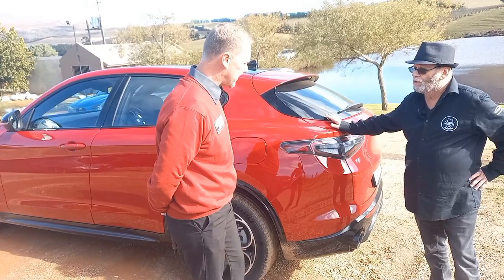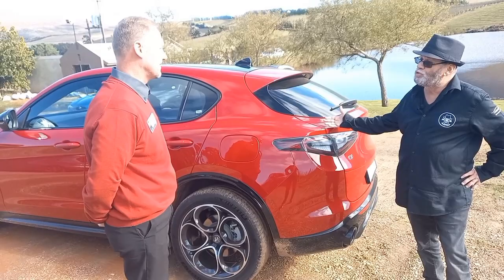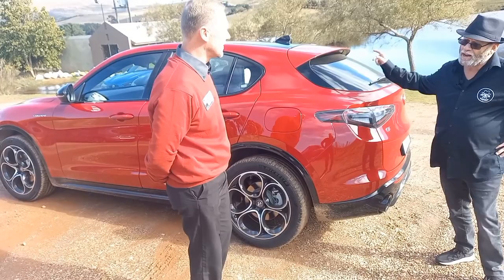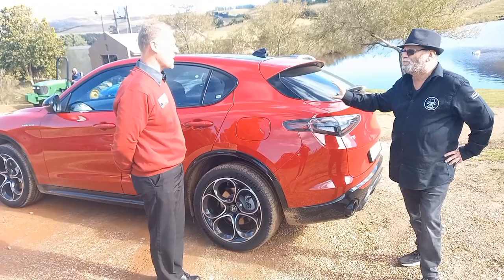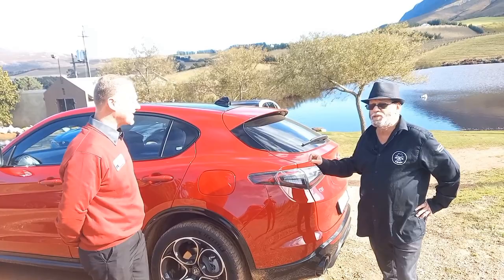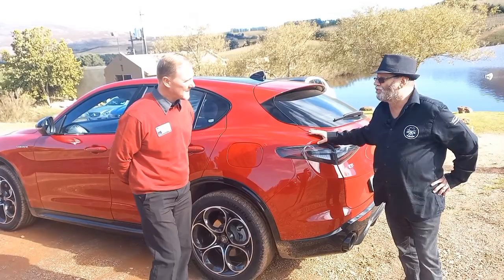At the moment there's only one model in the range — the Veloce Q4, all-wheel drive. It's still the two-liter four-cylinder turbo petrol, 206 kilowatts, 400 newton-metre torque, and the eight-speed ZF automatic transmission. And of course you've got the Alfa DNA drive modes. The dynamic mode — we played with it a little bit on the way here. You switch it into dynamic and you get that little kick up the rear. There's no doubt about it — it changes the whole dynamics of the vehicle. The performance is amazing.